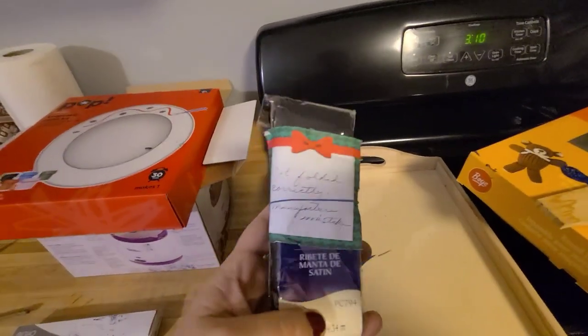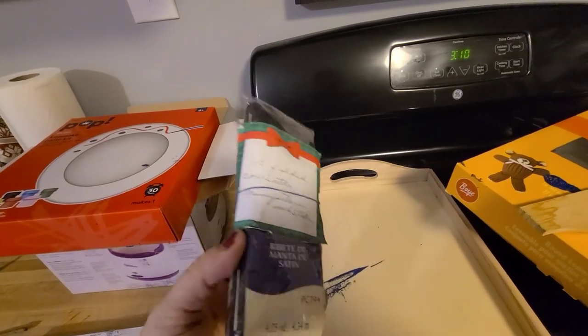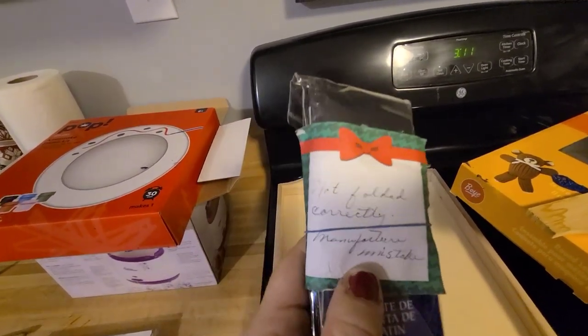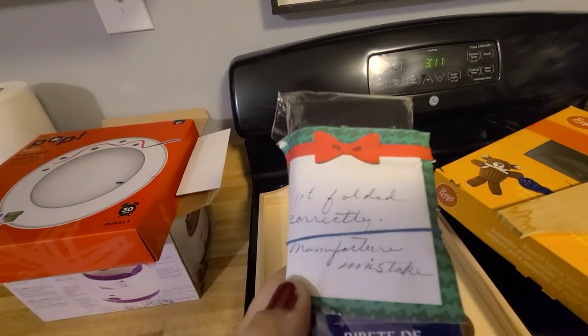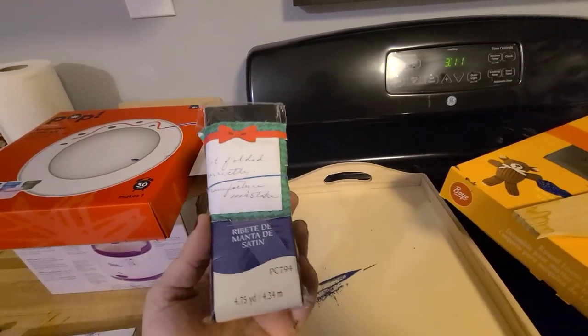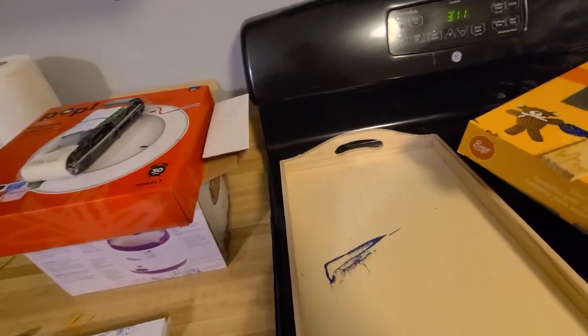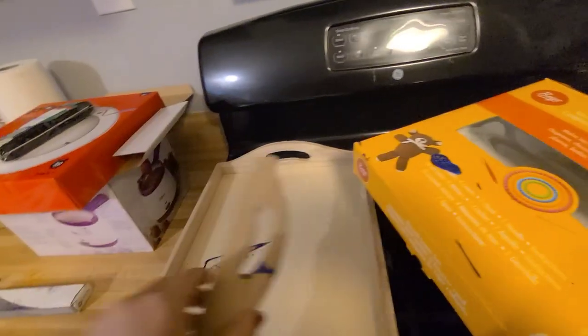This is a black satin ribbon — just a big thing of black satin ribbon. It says 'Not Folded Correctly — Manufacturer Mistake.' So I don't know how it was supposed to be folded but they threw it away just because it was different than what it was supposed to be. The things they do cracks me up.